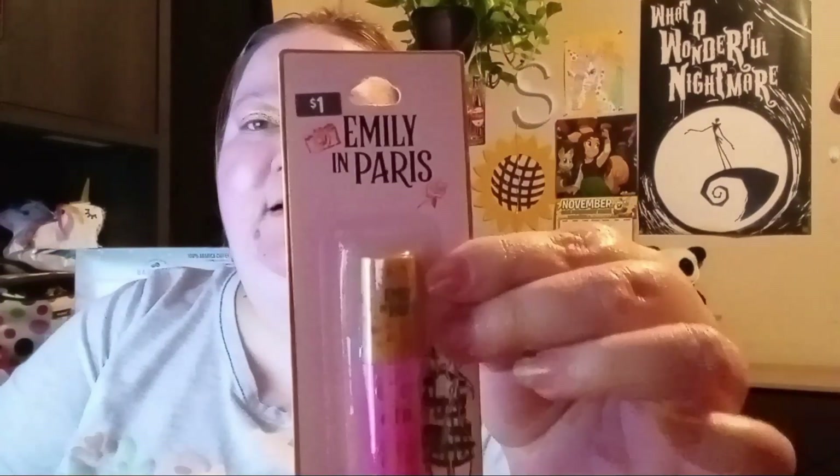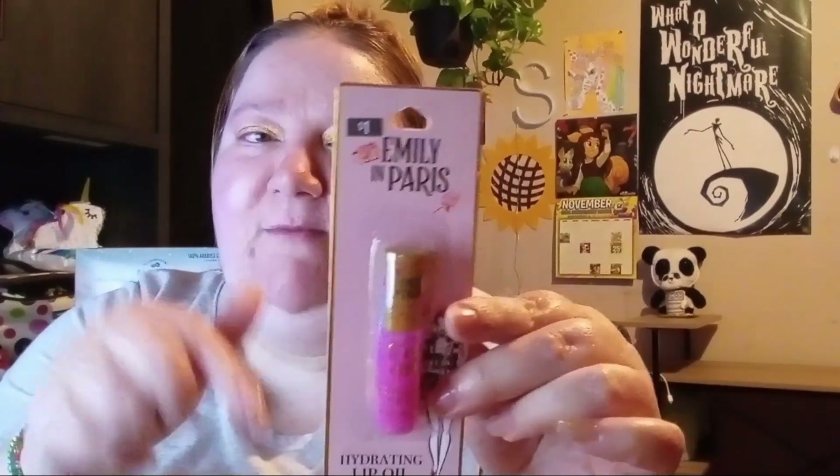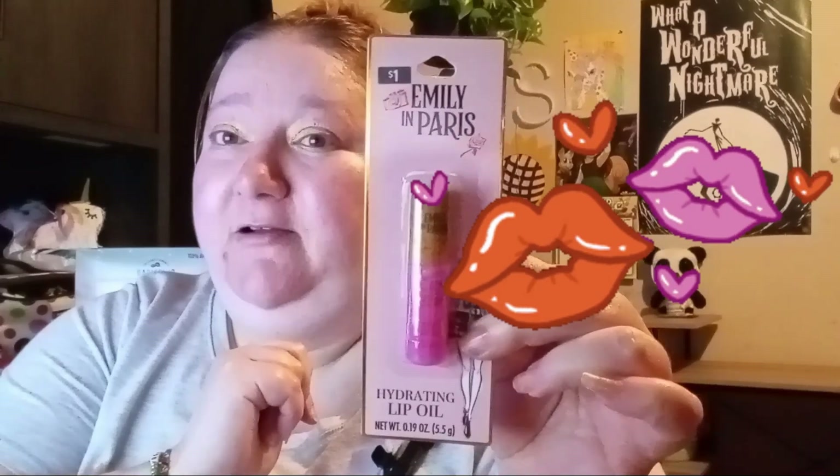Then they had this hydrating lip oil. I don't know if you've seen the show — I think it's on Netflix — Emily in Paris? I watched a little bit of it but I could never get into it. Let me know in the comments if you like watching Emily in Paris — I might have to give it a second go. Anyway, this one is a dollar as well and it's a hydrating lip oil. It doesn't say if it has a scent or not, so let's open it up and see!